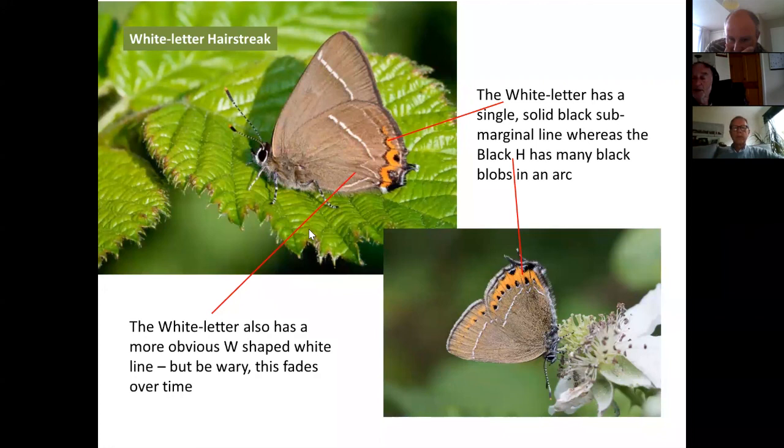A closing plug: Butterfly Conservation is struggling financially, so if anyone finds this helpful and would consider joining, making a subscription, or donating to Butterfly Conservation, that would be very welcome. Questions are now invited from participants.